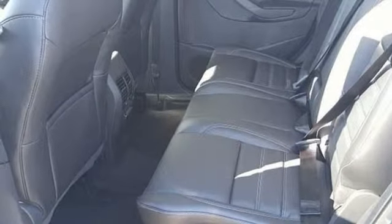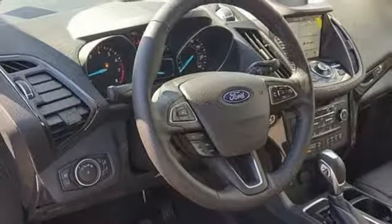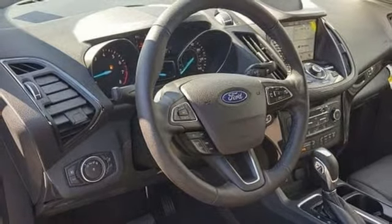Turbo inline four-cylinder engine. Hands-free lift gate. Gas pressurized shocks. And automatic transmission.